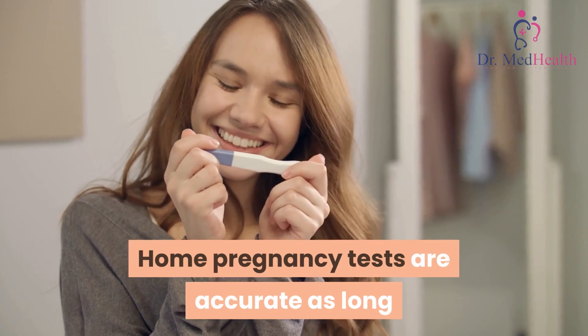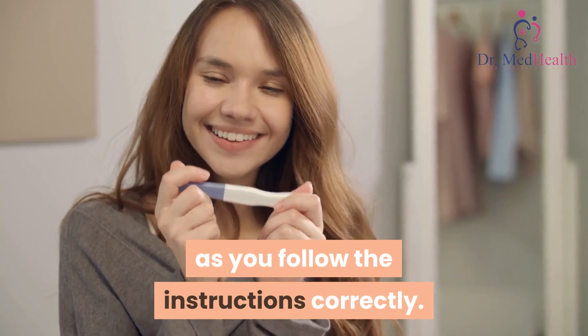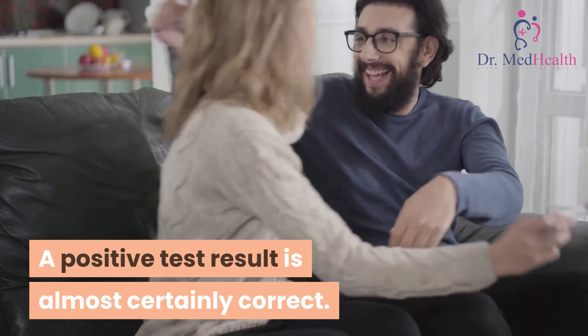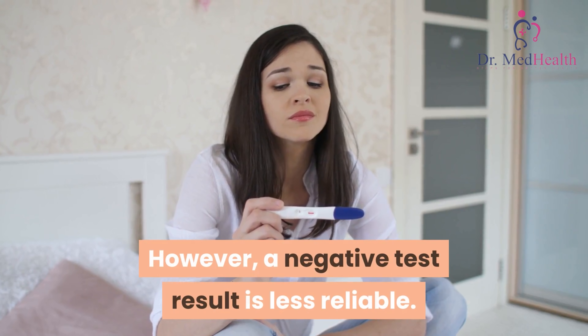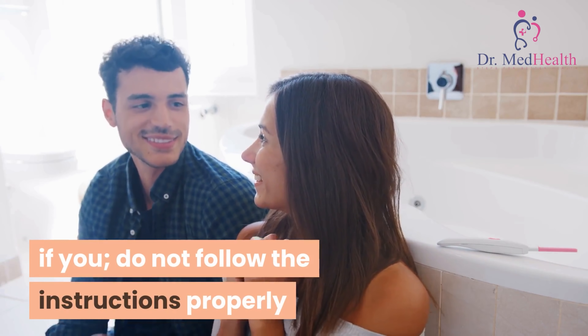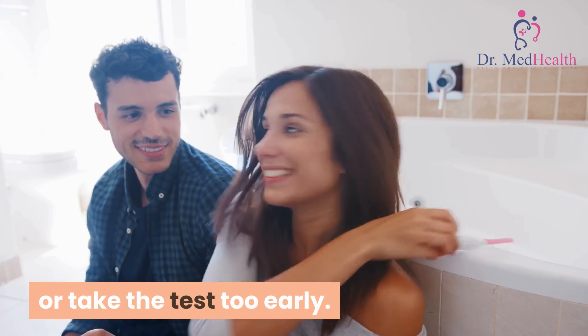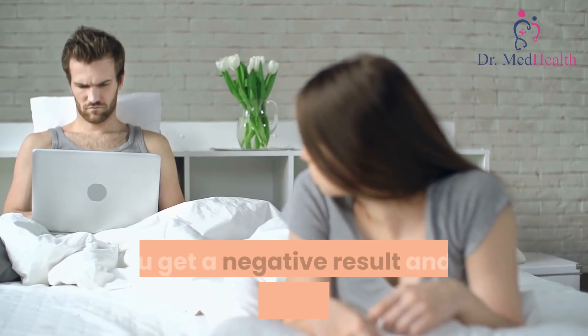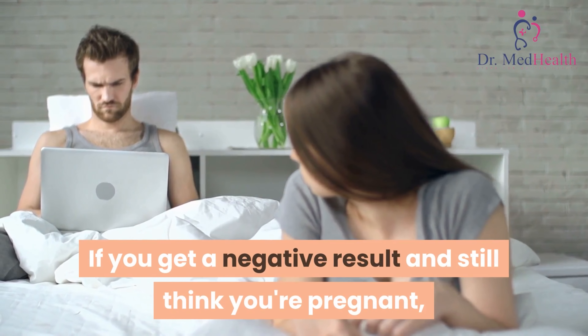All tests are slightly different, so always check the instructions. Home pregnancy tests are accurate as long as you follow the instructions correctly. A positive test result is almost certainly correct; however, a negative test result is less reliable. The result may not be reliable if you do not follow the instructions properly or take the test too early.